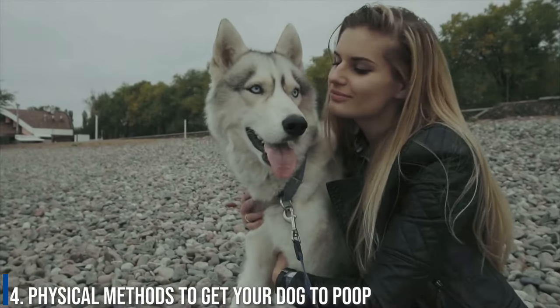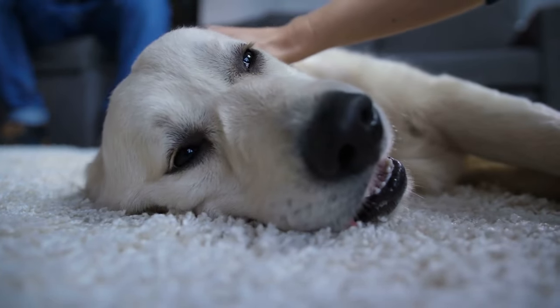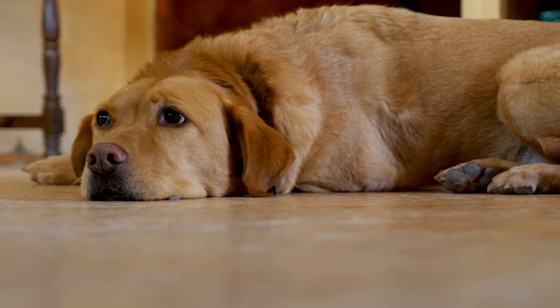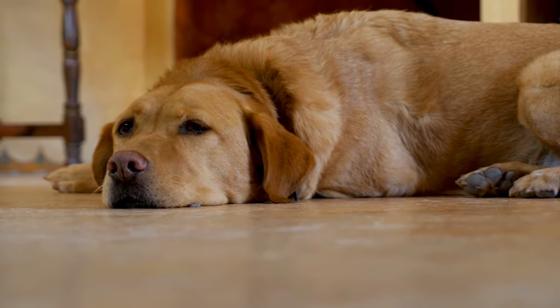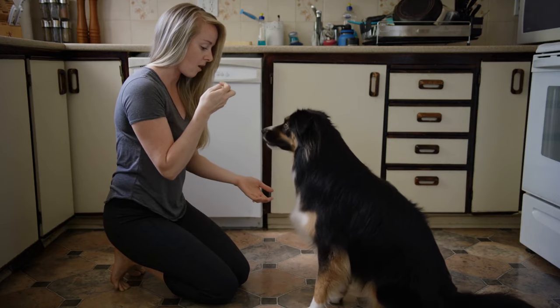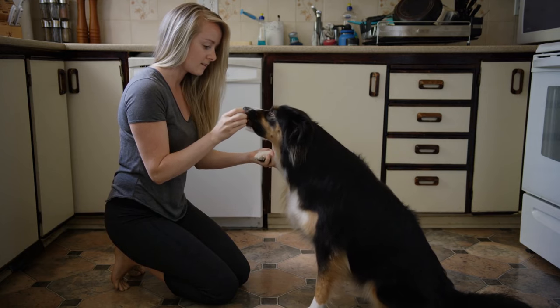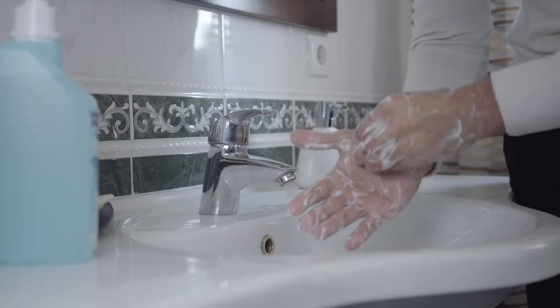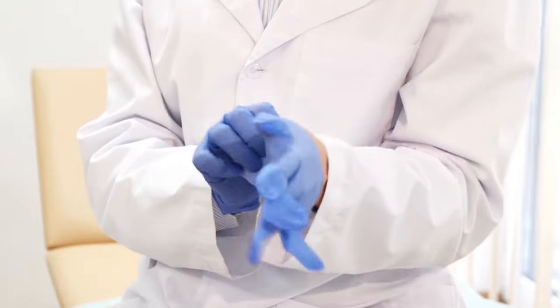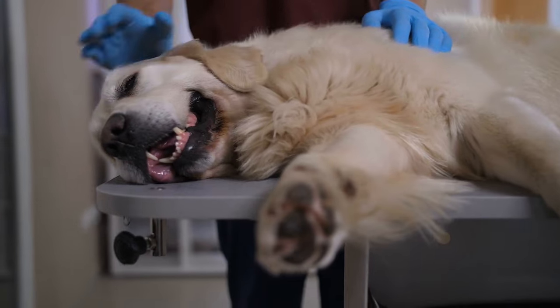Number 4: Physical methods to get your dog to poop. If the methods above have not worked, or you simply do not have the time for a diet overhaul at this moment, it's time to try physical tactics. As pet parents, we sometimes have to do tough things that will ultimately benefit our pets. So let's cover our nose, wash our hands, get some disposable gloves on, and help our dogs find some sweet, sweet relief.